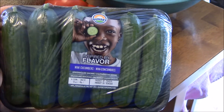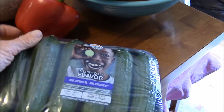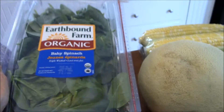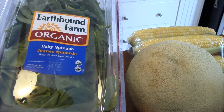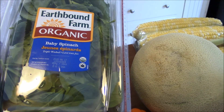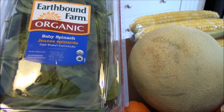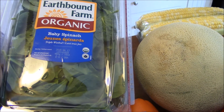Here are the mini cucumbers. I have one every day in my lunch at work. Love them — filling, fun. And then I've got baby organic spinach, and I will use this in my salads. I've got some kale outside in my garden. I will bring that in and have a kale and baby spinach salad.